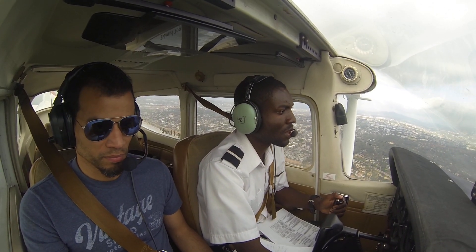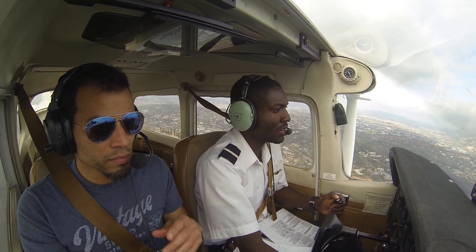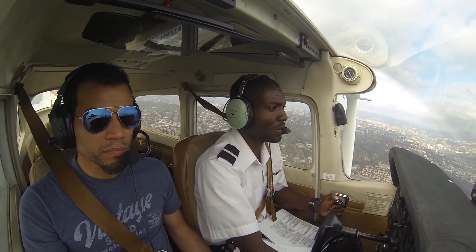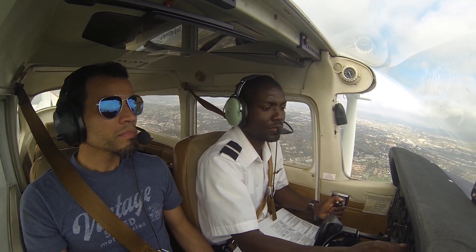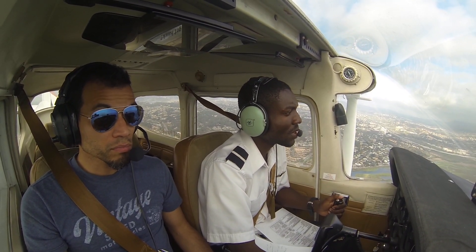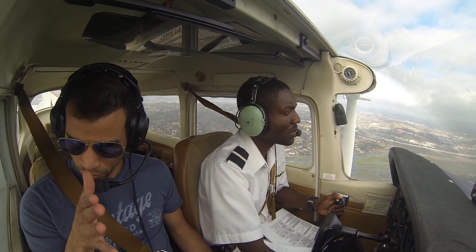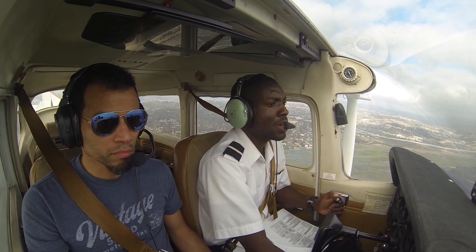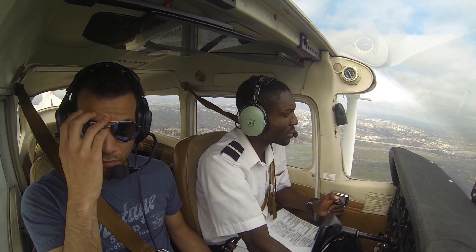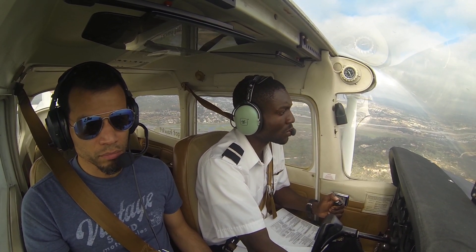Montgomery Tower, Cessna 172 Sierra X-ray, negative on the ATIS. We are abeam Torrey Pines Golf Course, 1,000 inbound for full stop. Cessna 172 Sierra X-ray, Montgomery Tower — information Charlie current, wind 220 at 11, gusts 15, altimeter 2997, runway 23 in use. Fly towards the north end of Mission Bay, enter left downwind, runway 23. We're over Torrey Pines Golf Course.